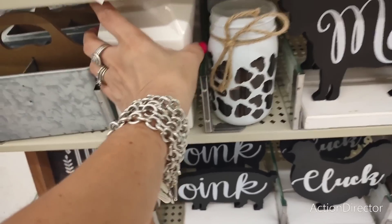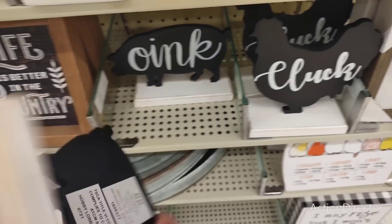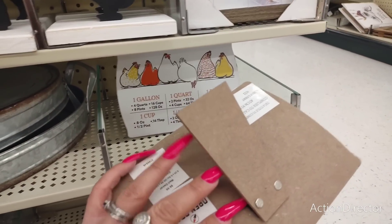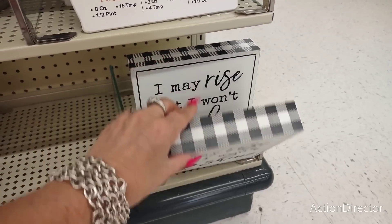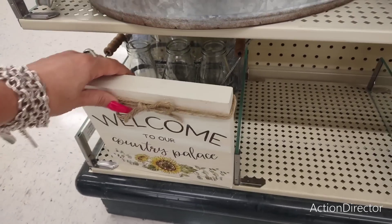Look at this ceramic milk — oh, it's too cute, $14.99. Oink, cluck — $9.99. This stuff is so cute. Look at these conversions — this is cool, $8.99. 'I may rise but I won't shine' — $9.99. 'Welcome to our country palace' — $9.99. Look at these galvanized trees — $24.99. These are cool, you could make these. $12.99.